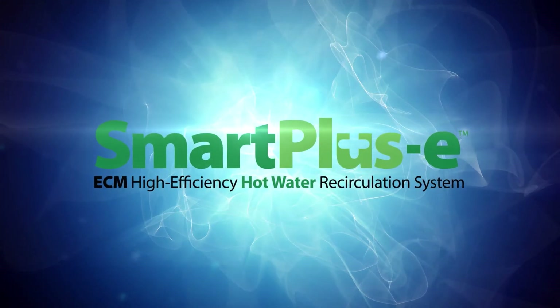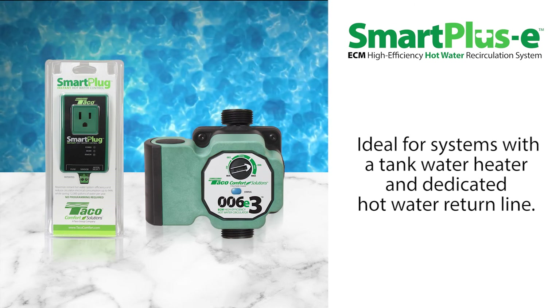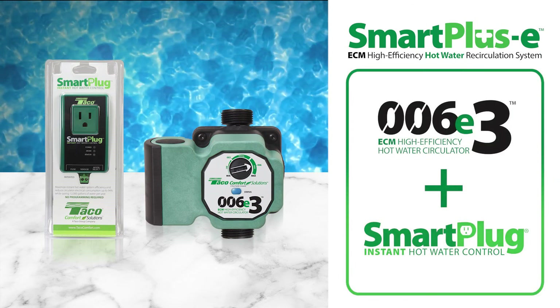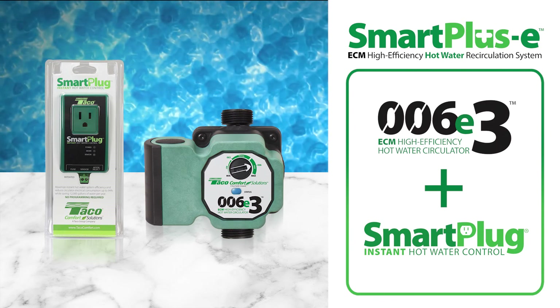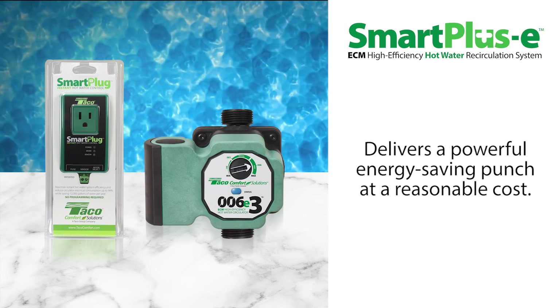Tayco's Smart Plus E is an ideal instant hot water choice for systems with a tank water heater and dedicated hot water return line. Smart Plus E delivers instant hot water by bringing together the 006E3 ECM High Efficiency Circulator and the award-winning Smart Plug Instant Hot Water Control for a powerful, energy-saving result at a reasonable cost.